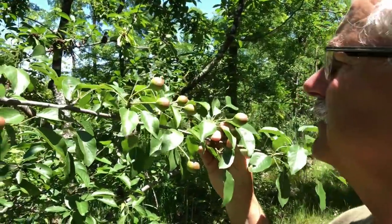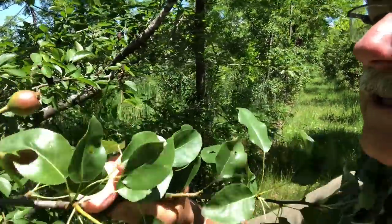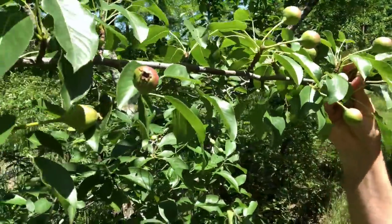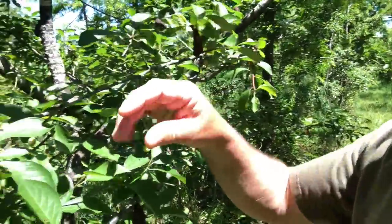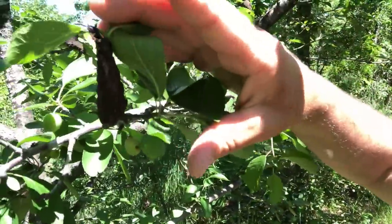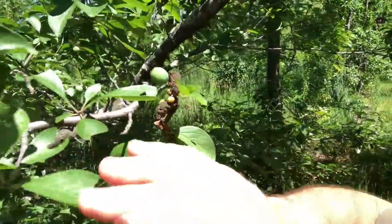He was saying he'd bring me some, but sorry — I don't drink, so it won't help to bring me some. Here's another pear — I'm not sure which one these are, but they're doing pretty well, nice and clean, very little insect damage. But lots of disease — look at this: black knot, same branch, black knot again, black knot, black knot.